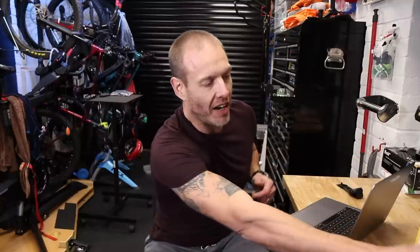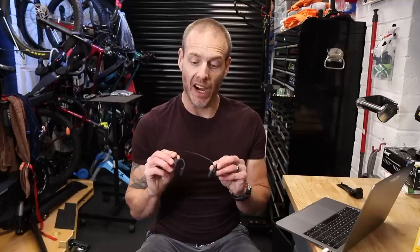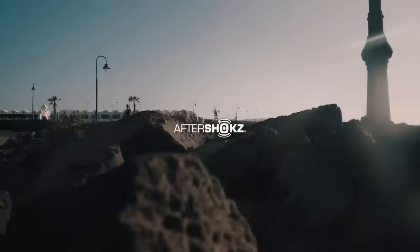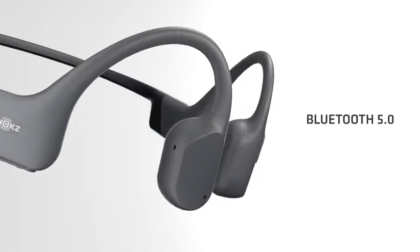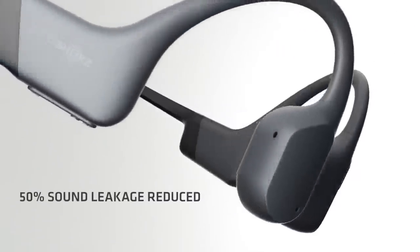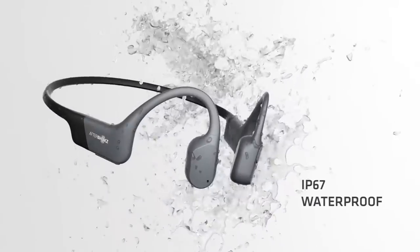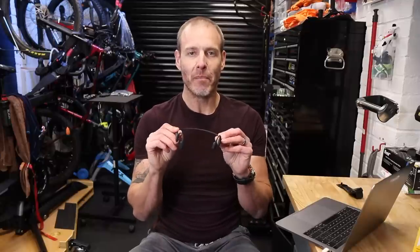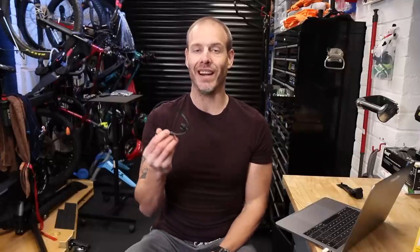And lastly, my AfterShokz — bone conducting headphones. What are they? They transfer sound, typically your music, through the bone in your jaw straight to your brain, rather than the traditional method of sound getting to your brain through the hole in the side of your head — known in fancy terminology as your ear. These have gone from something I forgot I even owned to pretty game-changing for all of my recent physical activities.